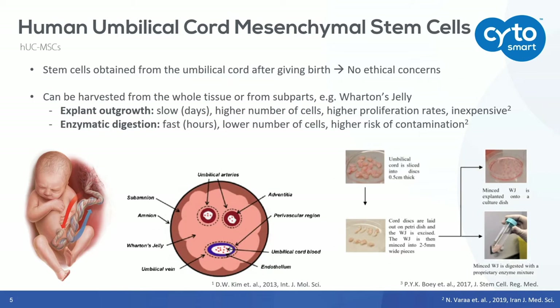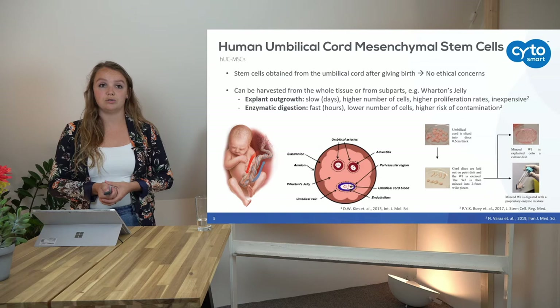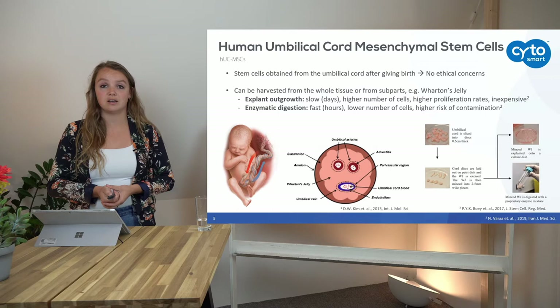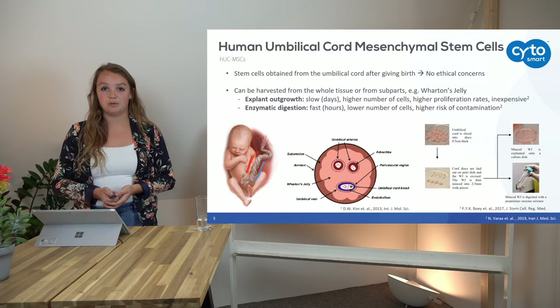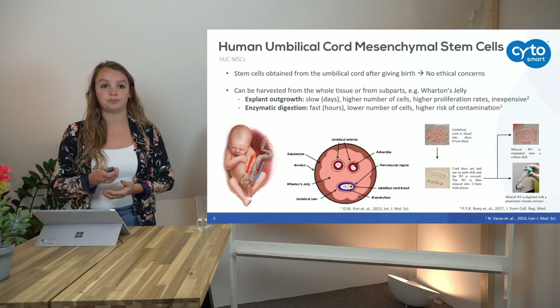You also have higher proliferation rates, and it's very inexpensive. The second method for harvesting mesenchymal stem cells from the umbilical cord is the enzymatic digestion method. This one is relatively fast — it only takes a few hours. You cut up the umbilical cord and add certain enzymes, such as collagenase, that cleave the cells and make them into a homogeneous suspension. However, this gives you a lower number of cells and a lower yield, and there is a higher risk of contamination because of all the steps and handling involved.